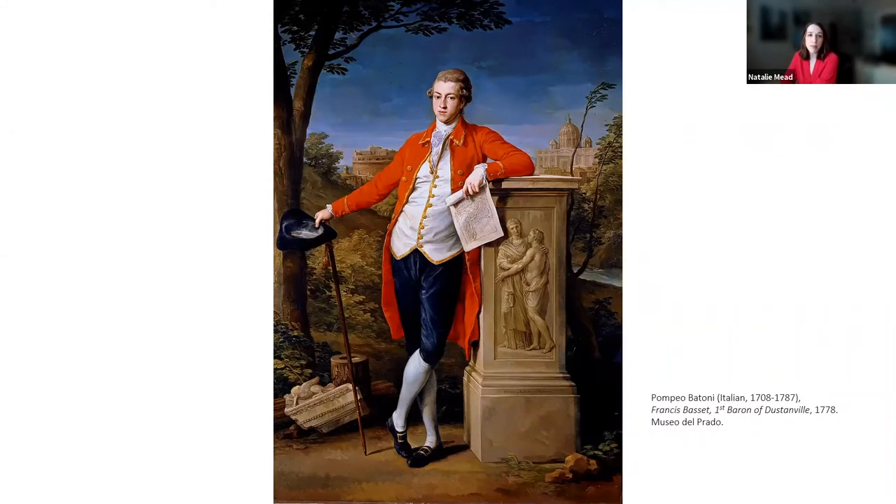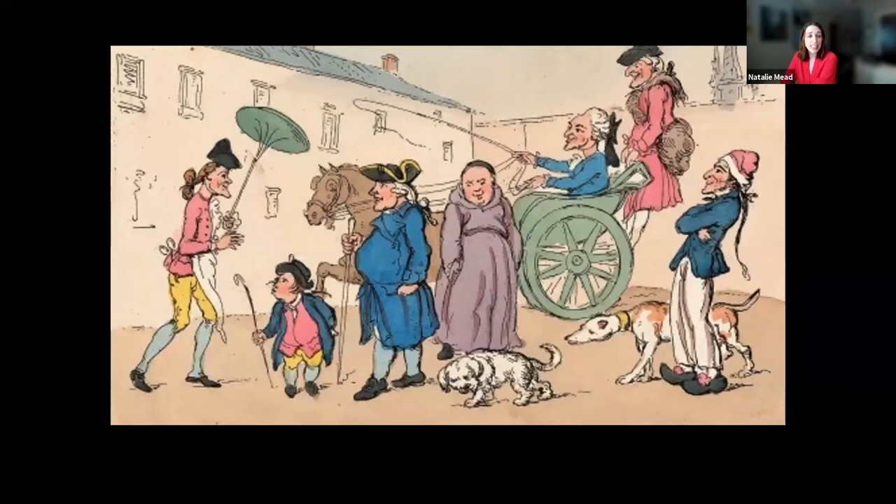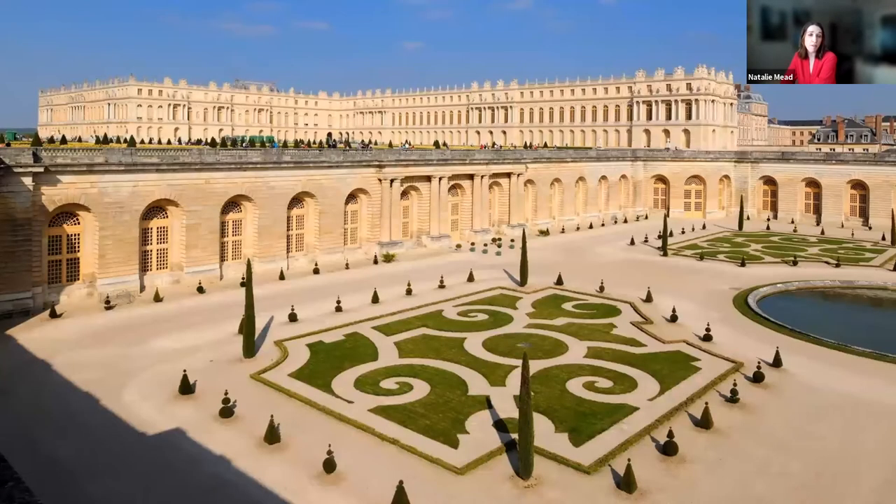These privileged young men typically ventured on year-long journeys, crossing the English Channel to places like France or Belgium, then traveling with a tutor by stagecoach to Paris, where they stayed upwards of several months studying French conversation, exploring art collections and architecture, and making day trips to places like the Palace of Versailles.